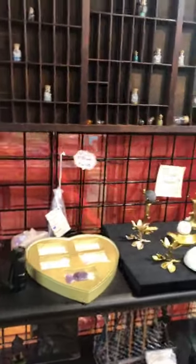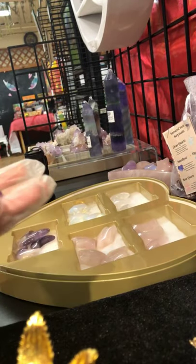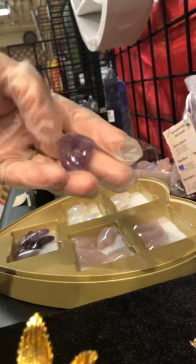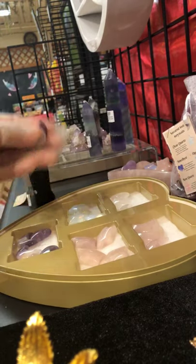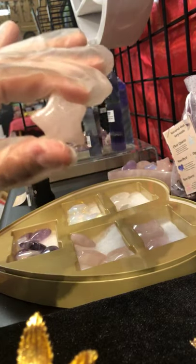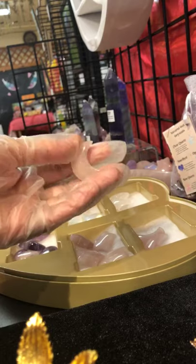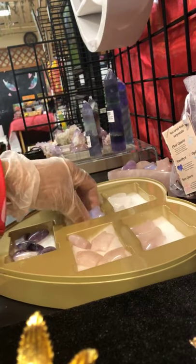I'm going to turn the camera around, because the first thing I would like to show off are these lovely crystals that we have in. So you've got these beautiful little heart-shaped amethysts. We also have little amethyst moons here. We've got rose quartz stars, some rose quartz moons, some clear quartz moons here, and some opalite stars.